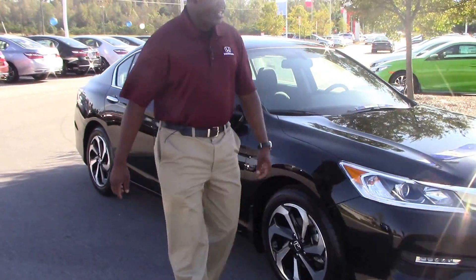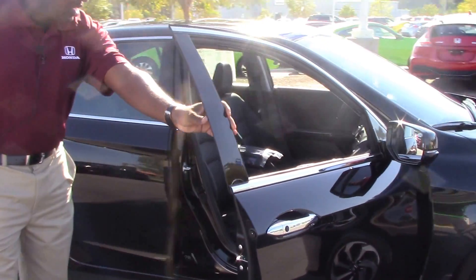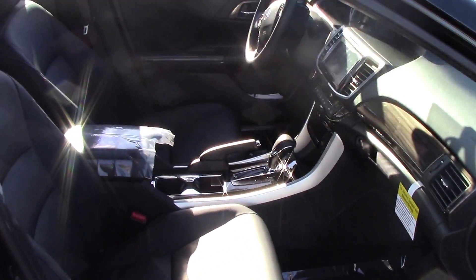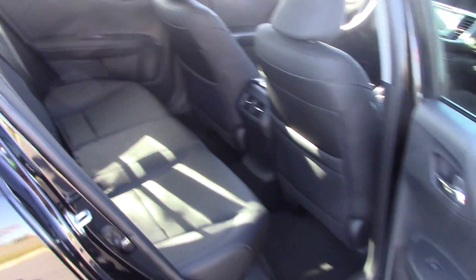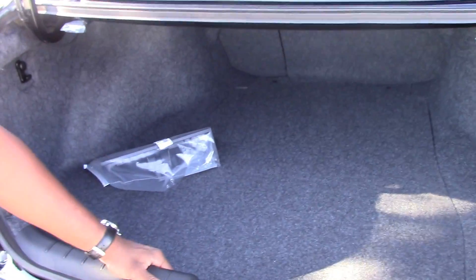Let's take a look at the interior. As you can see, beautiful black leather interior. Lots of space for you and your passengers — seats five comfortably. Easy one-touch opening of your trunk; look at all the trunk space you get with this vehicle.